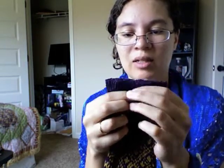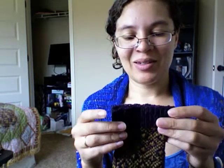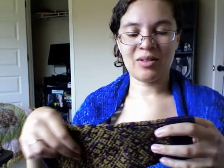The tubular cast on is finicky to do, and when I did it I didn't get the right number of stitches, so I just started doing the ribbing and added the stitches in to get my number. I don't know how that's going to work. I might take it out, but that's the progress I've made on that.